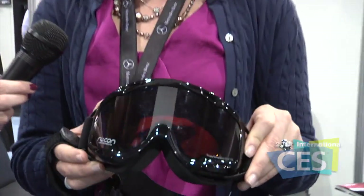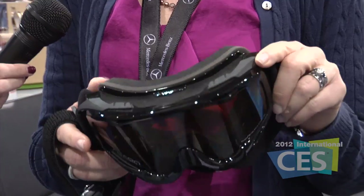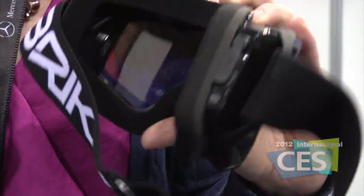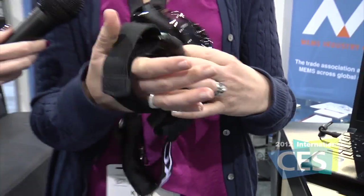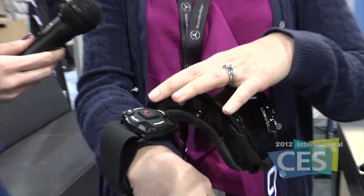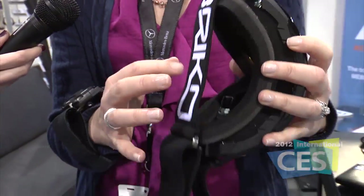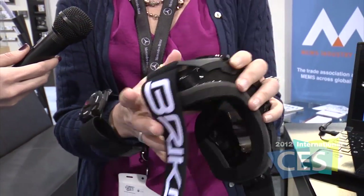We're in the MEMS Tech Zone where we're all showcasing the MEMS in the machine, and right here we've been demoing all of CES. These are the Recon — Recon-ready inside a pair of ski goggles — and as you can see there's a screen in here. The idea is that a skier who has this on their arm can have live information about how they're skiing, their altitude, as well as biofeedback. That's just one example.